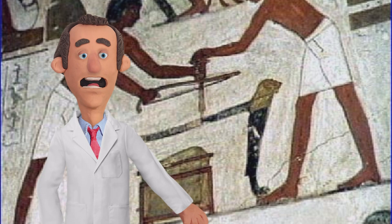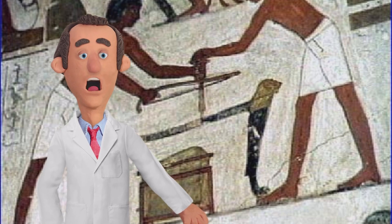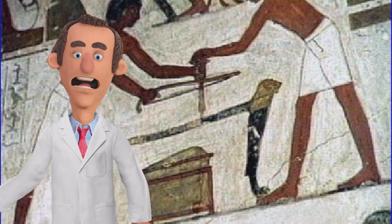Hey there, curious minds. My name is Ricardo Balls and I am the founder of Geo Voices, your place to go to check on geology-related videos. Today we're diving deep into the mysteries of ancient Egyptian craftsmanship. Have you ever wondered how the ancient Egyptians were able to carve and drill granite with such remarkable precision? Stay tuned as we unlock the secrets behind this incredible feat.